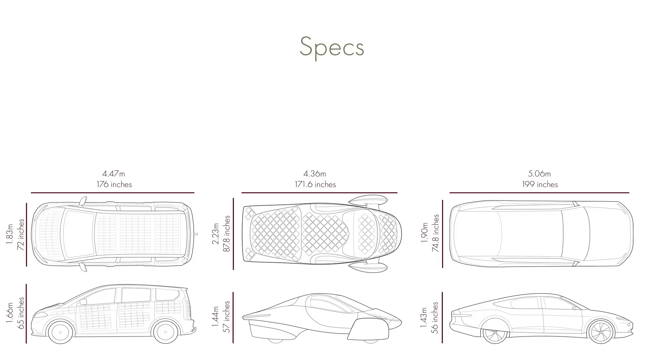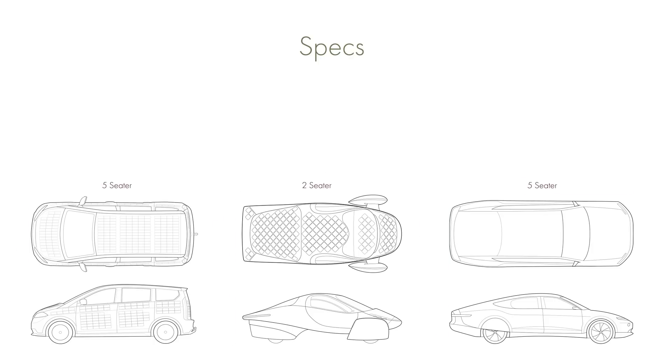The Aptera is obviously the widest of the three, which could be an issue for people who live in areas with small parking spaces or tight roads. The Lightyear is relatively long, which is also going to be an issue for some. Both the Sion and the Lightyear are five-seater vehicles, whereas the Aptera is a two-seater with space in the back.